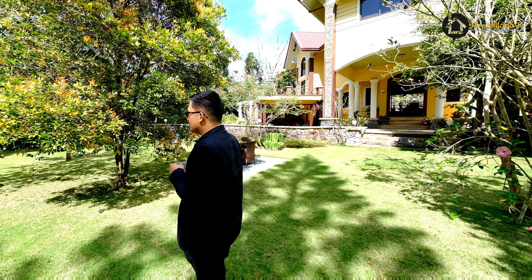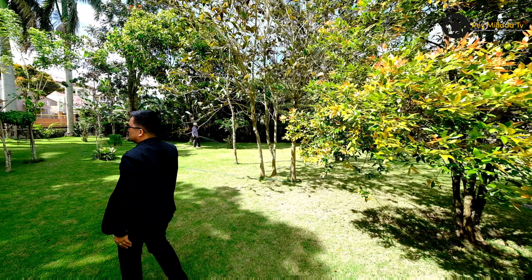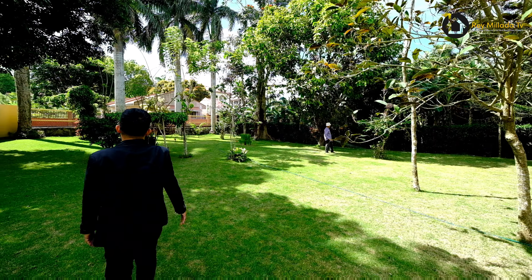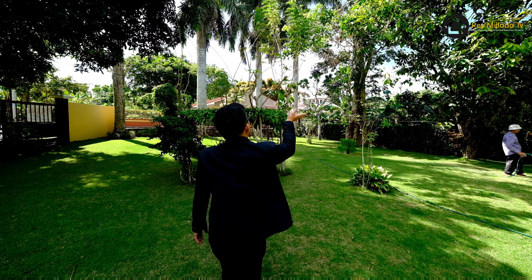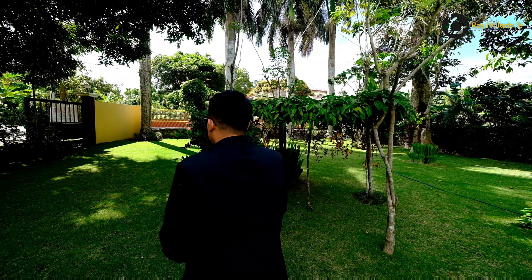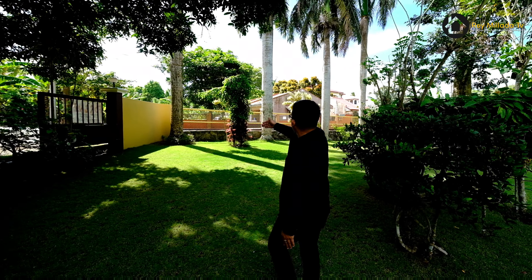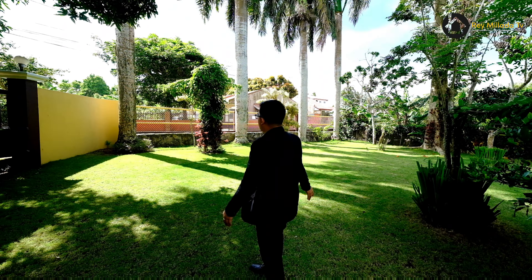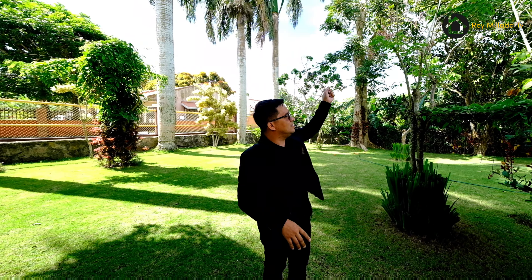Right here is your front garden. What a beautiful garden! You've got a lot of fruit-bearing trees — makopa, lansones, mango — and a landscape garden. And right here is your frontage of about 40 meters. The pine trees here are very large.